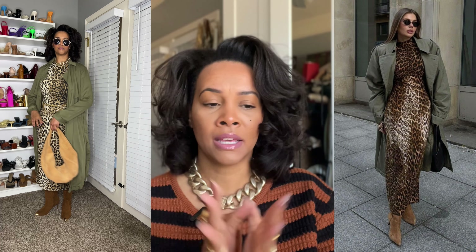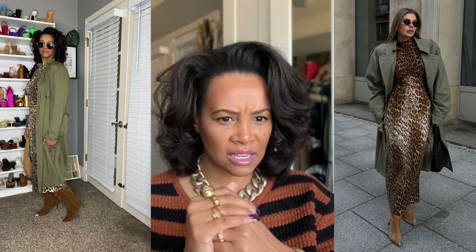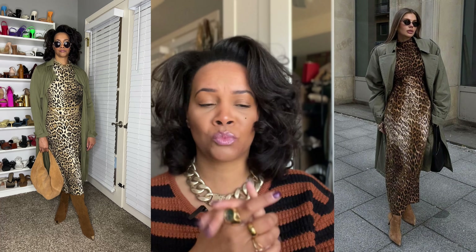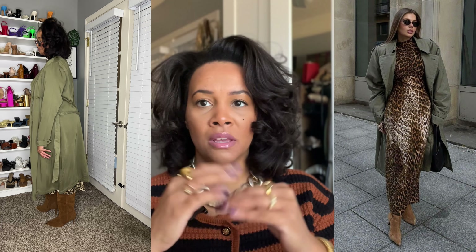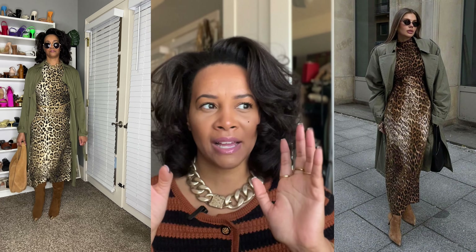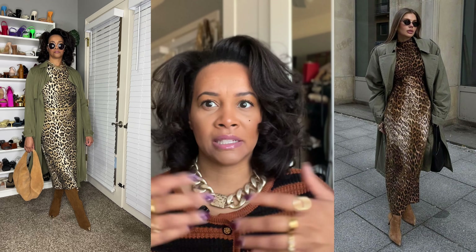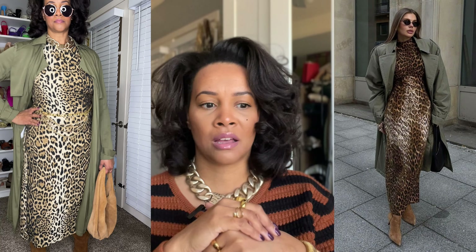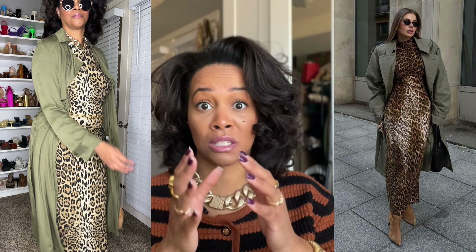The dress is from Zara. For the bag — I can't tell if she even has a bag in the inspo pic — but I went with this camel-y, sand color bag from ASOS. It's suede, which is huge right now, so that incorporates that trend. I like to incorporate trendy pieces because it keeps you looking up to date. My boots are knee-high, also in a full suede material — I think from JustFab — with a little gold detail at the toe.